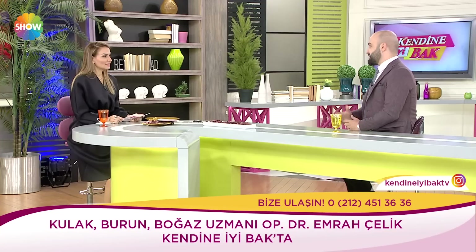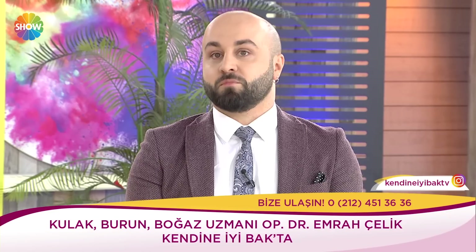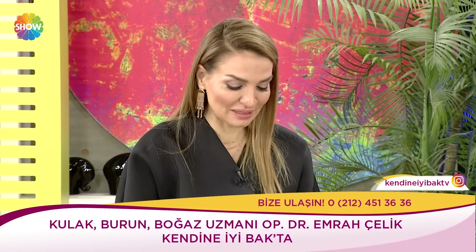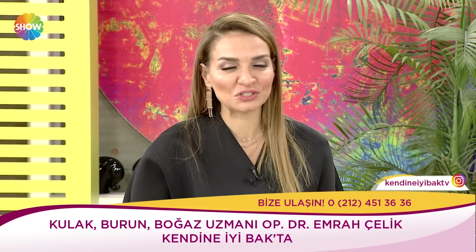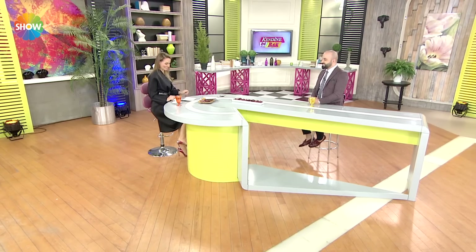En azından burun çöktü ne yapacağım diyenlerin de bir çözümü var. Bu da psikolojik bir şey galiba. Kesinlikle. Peki çok çok teşekkür ediyorum vermiş olduğunuz bilgiler için. Bugün burun estetiğiyle ilgili hiç duymadığım farklı şeyler duymuş oldum sizden. Operatör Doktor Emrah Çelik, kulak burun boğaz uzmanı. Bugün farklı bir bakış açısıyla burun estetiğindeki yeniliklerden bahsetti. İyi ki geldiniz.